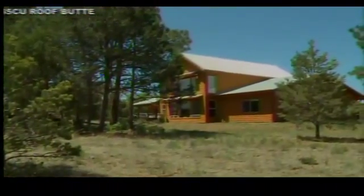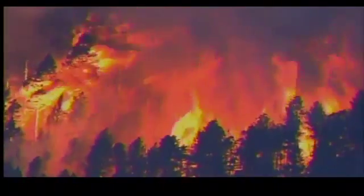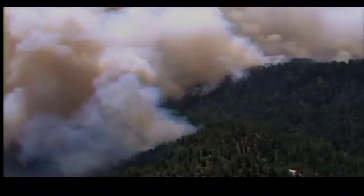In our wildland-urban interface, there are so many houses nestled within these trees — it is an extreme fire danger. So when we go into our fire seasons in May, June, July — normally it can go all year round — but normally those seasons, it's imperative that people remove any kind of fuel away from their homes.